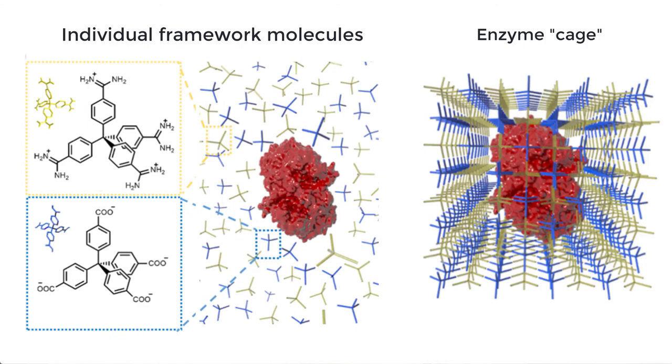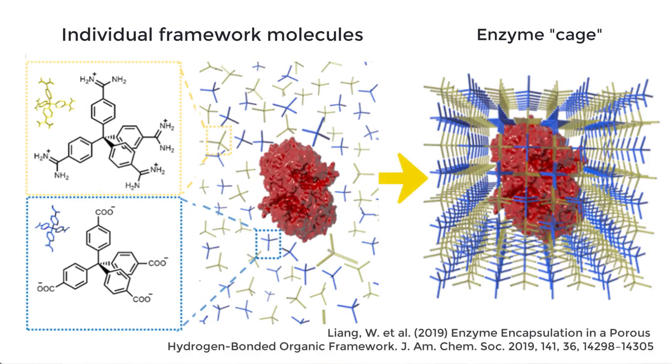The thing that makes these materials really quite unique is that we're using these weak forces — hydrogen bonding — but they actually give some really unusual, important, and beneficial properties. So let's get started.